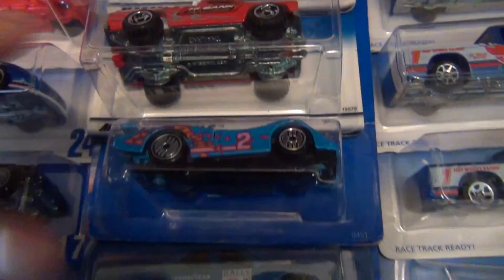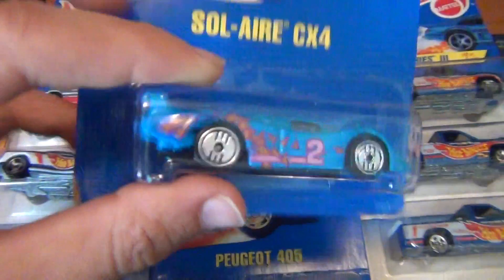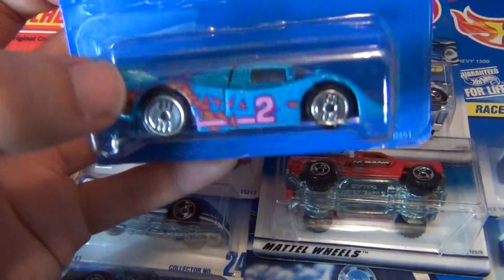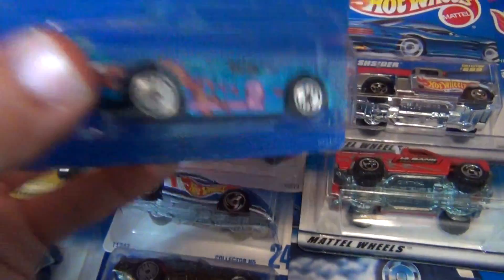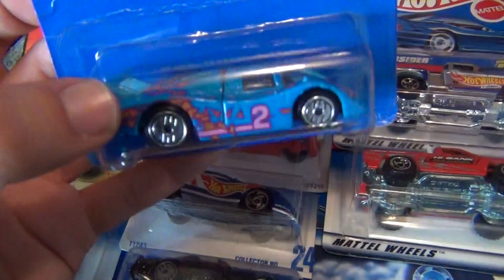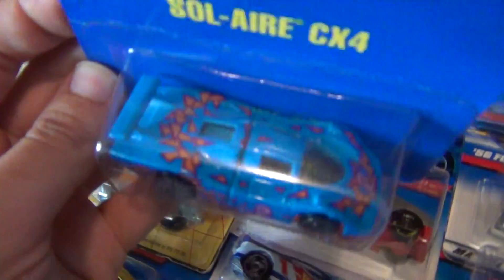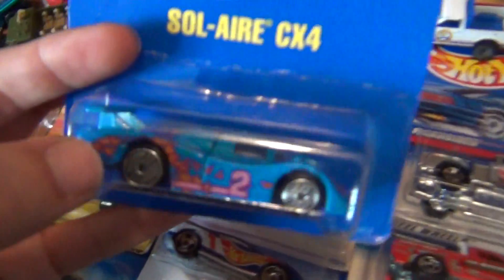A very cool blue-carded Solicer here — very nice indeed, and quite a pricey variation according to the Tom Martz price guidebook, so that was a very cool find. I absolutely love the look of this car — I love the blue color, I love the tampos, I even love the wheels. It's just such a cool-looking car.